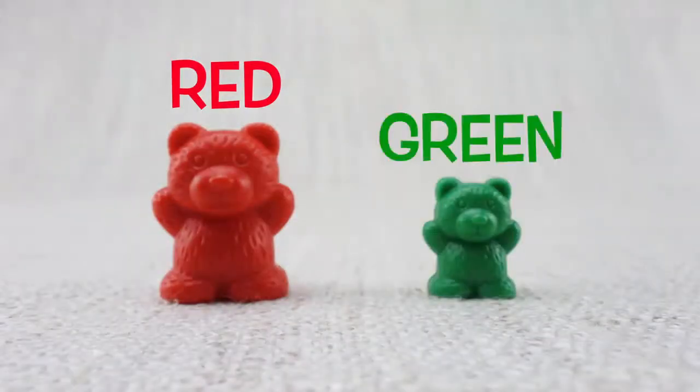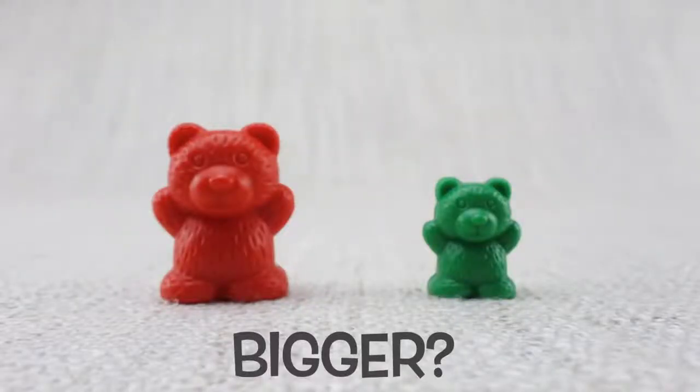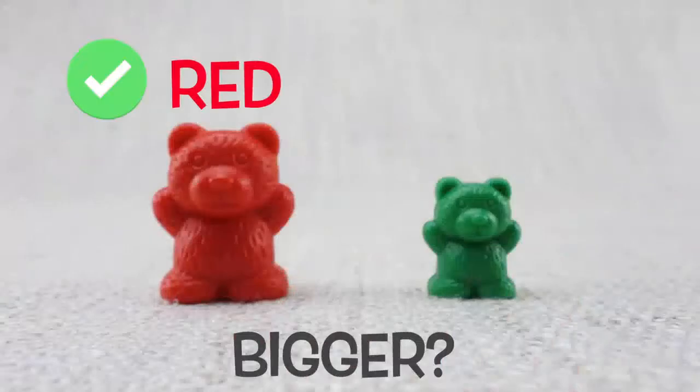Red bear. Green bear. Which bear is bigger? The red or the green? That's right! It's the red one!